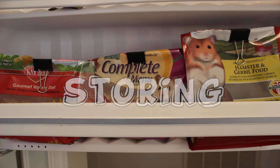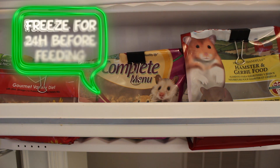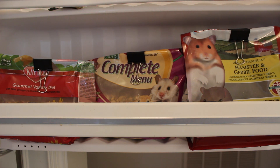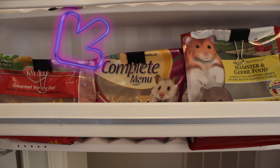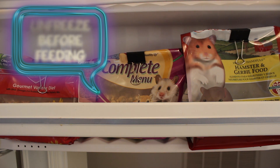The food that I don't have out at the feeding station I keep in the freezer. Usually when I buy food, I give it at least 24 hours to freeze so it kills any parasites. To keep the food fresh I put little clips on it and freeze it until I need a refill. When I feel like I'm going to need a refill, I take it out and unfreeze it for at least 12 hours.